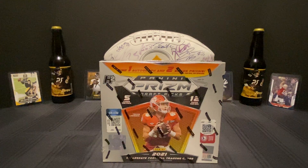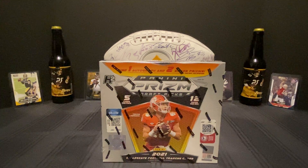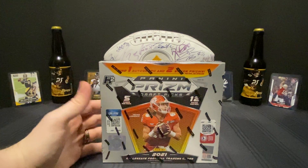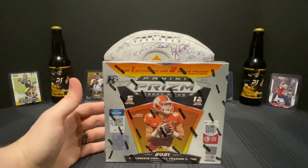Hey everybody, Cardio here. Welcome to the first installment of Couples Pack Wars. Today I have my fiancée Faith here with me. Hi guys! We open a lot of boxes together at the house. Faith actually tends to have all the luck in the house — it's a running joke we have around here — so I'm hoping that if I get her opening some boxes with me on the channel, we'll be able to pull some really cool things for you guys.